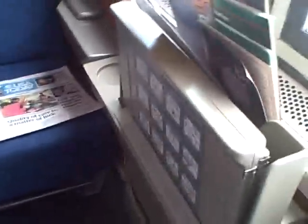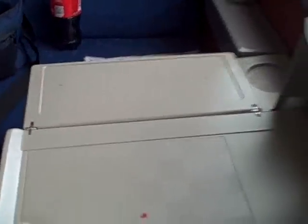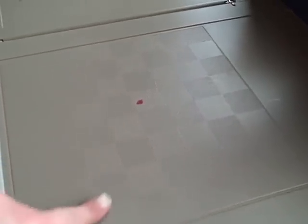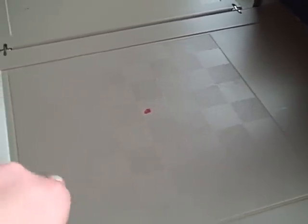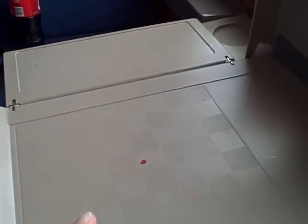One more thing I forgot to tell you about the sleeper — you do have a table here. This table folds out: that side flips down, that side flips down. There's actually a kind of embossed built-in checkerboard on here, which I thought was pretty cool — but you've got to bring your own checkers, they don't supply them.